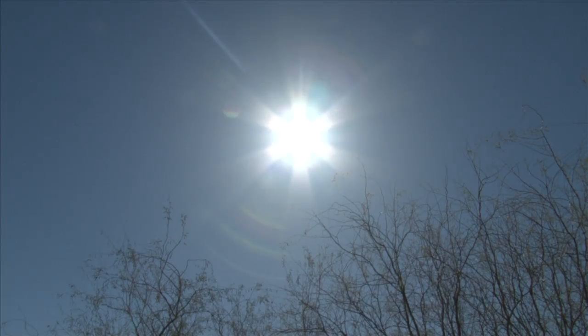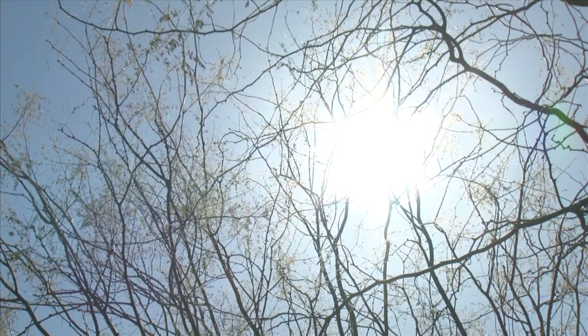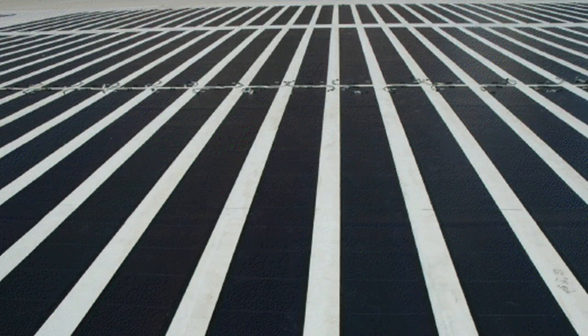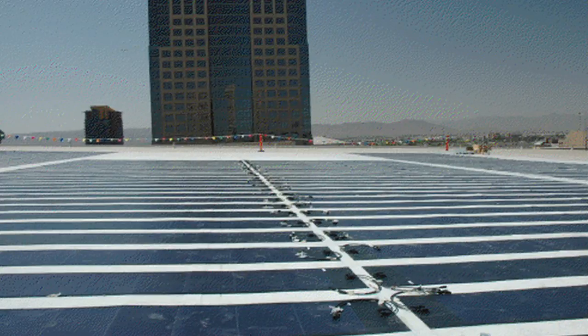Nothing is more obvious when living in the Valley of the Sun than to use solar power-generated panels. With 732 thin-film panels, the West Building reduces carbon dioxide pollution while producing enough energy to power the equivalent of 12 to 14 homes each year.